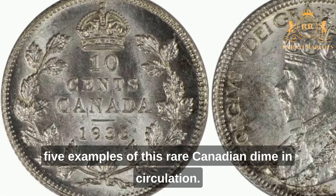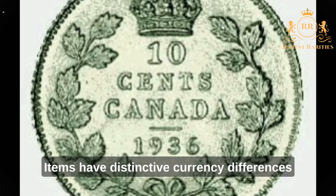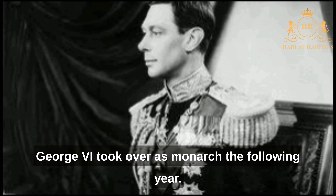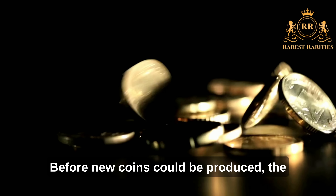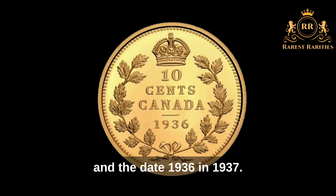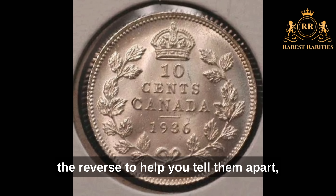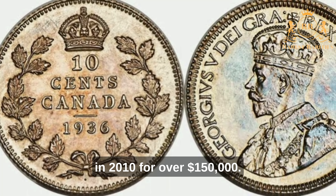Number 4: 1936 Dot Dime. There are currently only five examples of this rare Canadian dime in existence. Edward VIII became king in 1936, but his brother George VI took over as monarch the following year. One, ten, and twenty-five cent Canadian coins were in short supply before new coins could be produced, so the government released coins bearing George V's likeness dated 1936 in 1937. These ten-cent pieces had a dot on the reverse to distinguish them, but they were never used in transactions. One of these was auctioned off in 2010 for over $150,000.